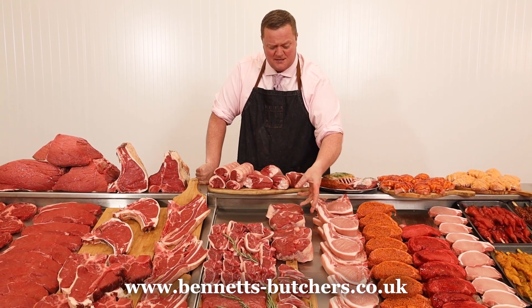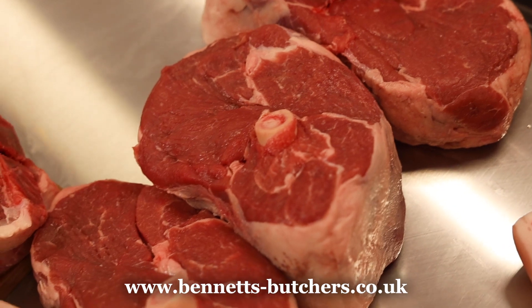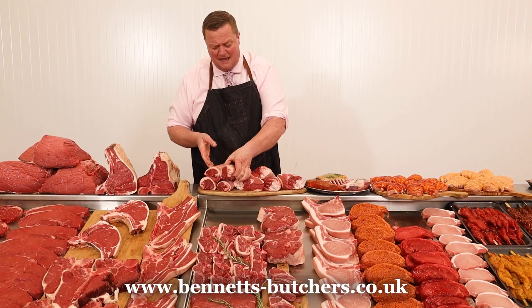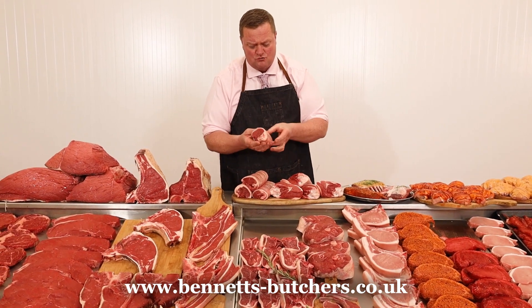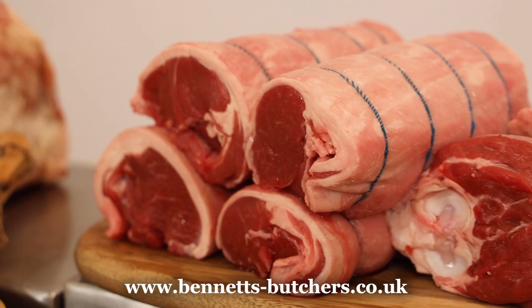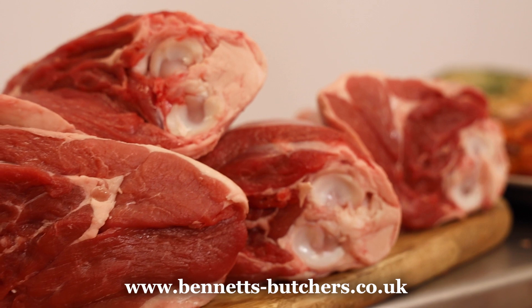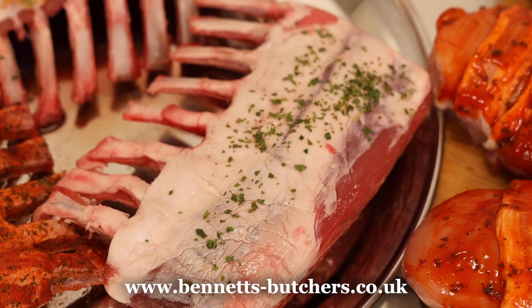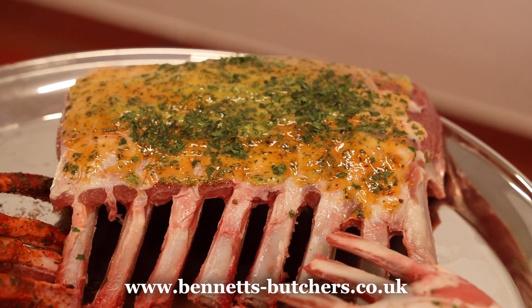I've got some smaller lamb joints this week. Centre cut, I've taken the shanks off them. They're only £6.99 — perfect for two or three people, can't go wrong. Lamb noisettes at a tenner — that's the lamb sirloin just rolled through — really niche quality, beautiful restaurant quality bits of meat. Lamb shanks at £4.99. I've got the eight-bone French trimmed racks at £9.99 — they're selling really well, really good quality on them.